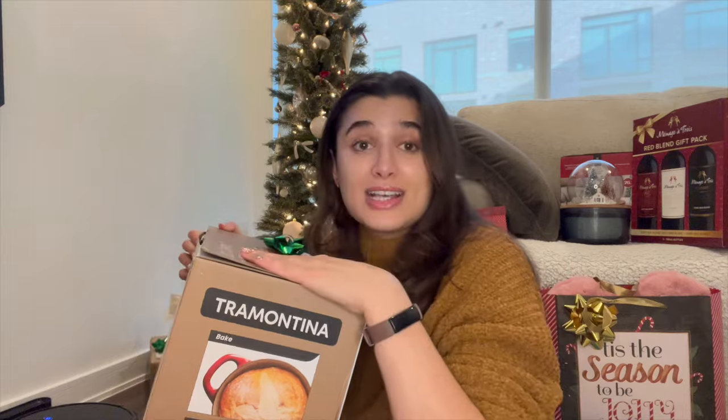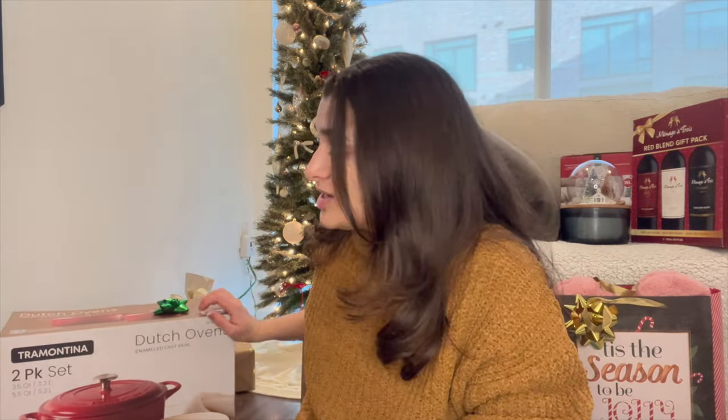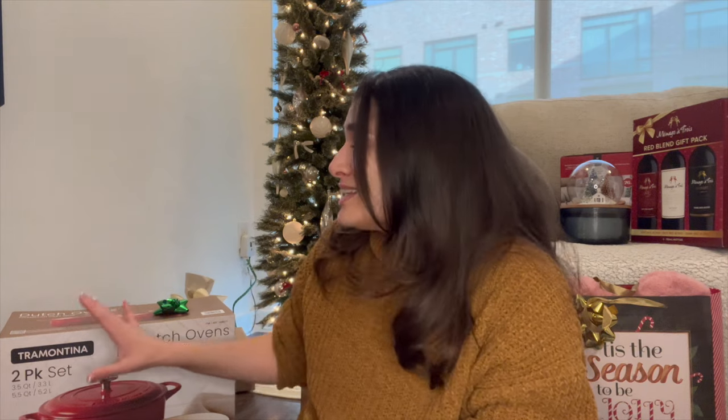These are cast iron, so you can use them on the stove — like for a soup — and also put them in the oven, which makes them really versatile. The best part about dutch ovens and cast iron is that they last a lifetime, so this will be a lifelong item. Thank you so much Mom and Dad — I am so excited to start baking bread!